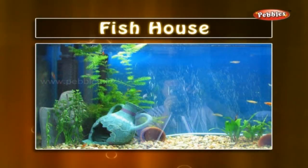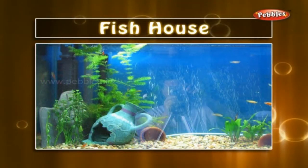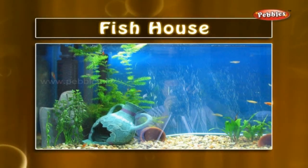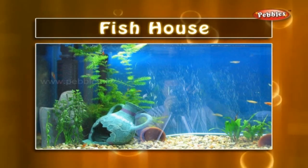Fish house: in the aquarium we keep some toy houses. These are generally for show purposes, but many times you can watch fishes resting in it.